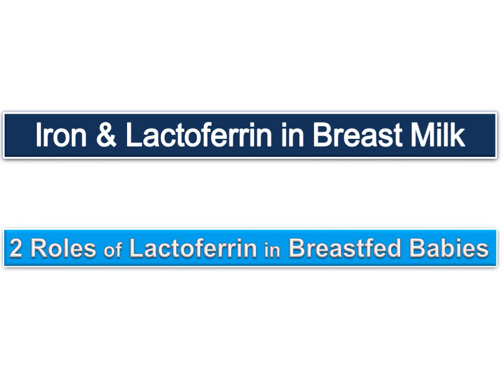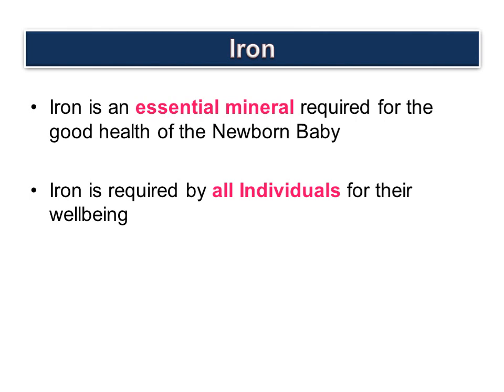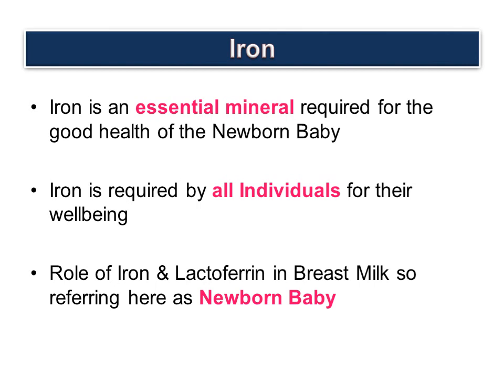Good morning, this is me Nafisa. Today I would be sharing some interesting facts on iron and lactoferrin in breast milk. Iron is an essential mineral required for the good health of the newborn baby. Note that iron is required by all individuals for their well-being, but since we are talking about the role of iron and lactoferrin in breast milk, we are referring here to the newborn baby.